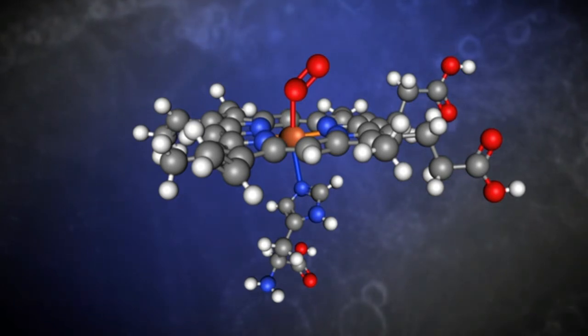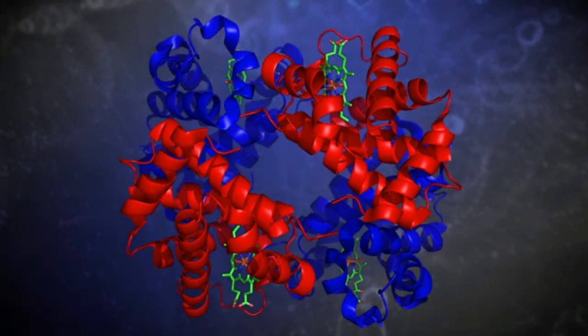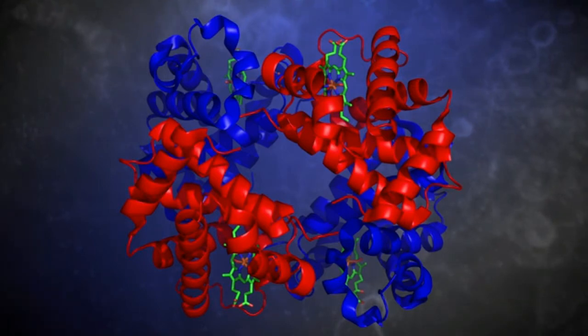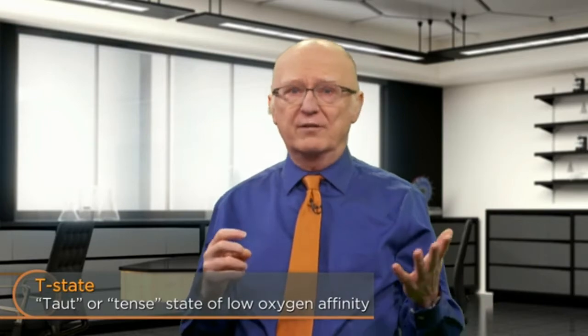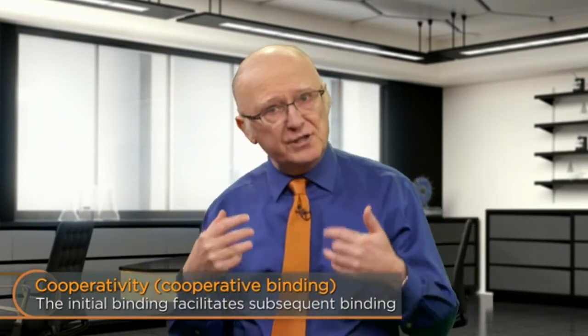When the first subunit changes shape on binding oxygen, its interactions with all the other subunits subtly change—and that is extremely important. The changed interactions cause the other subunits to change in response: the subunits lacking oxygen become more receptive to binding oxygen, a sort of protein peer pressure. We say that the hemoglobin has converted from a taut or tense state of low oxygen affinity, called the T state, to a relaxed affinity called the R state. Each additional oxygen bound favors binding of subsequent oxygens until all four subunits have oxygens attached. We call this phenomenon cooperativity, where initial binding facilitates subsequent binding of oxygens to hemoglobin.